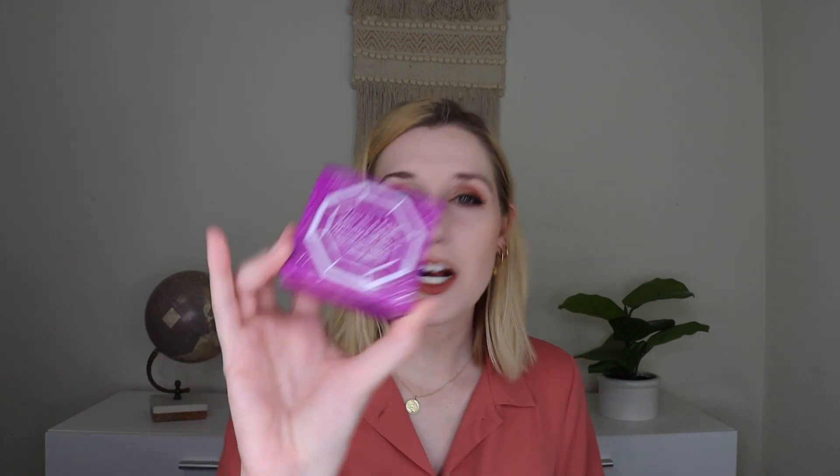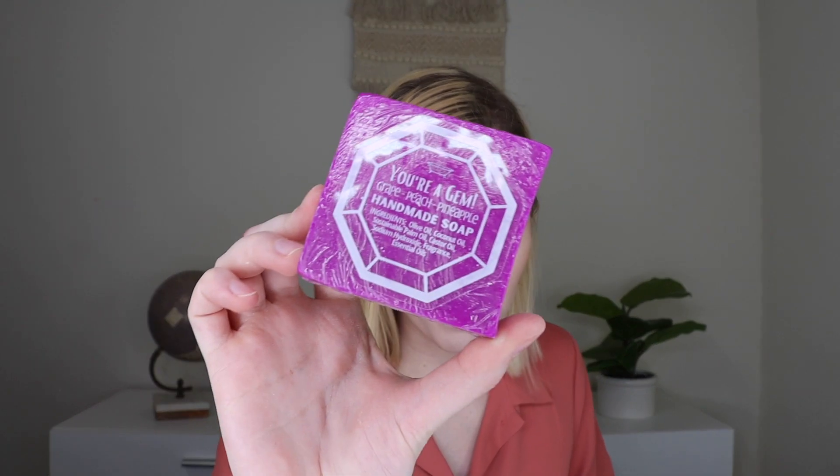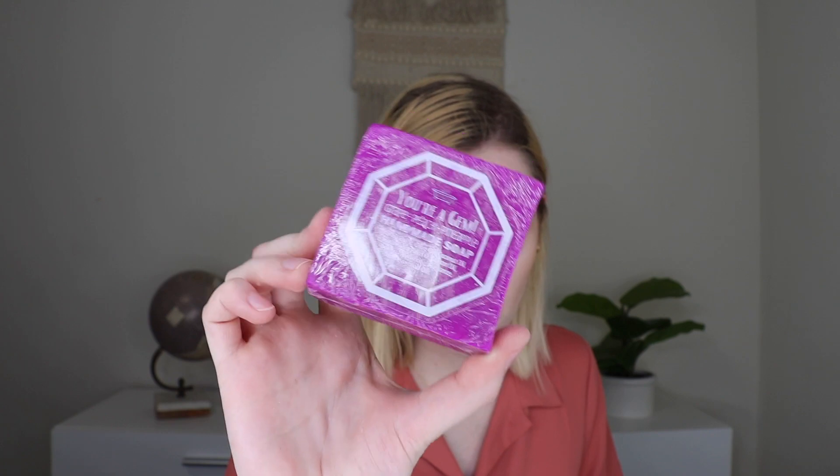So here's the repeat product, however I got mine in a different scent so it worked out well for me. This is the You're a Gem Soap Bar — the purple one, which is grape, peach, and pineapple. I like this one; I love fruity scents and this is fruity. I'll say I like the red bar better scent-wise, but the purple still smells really good, so I'm not complaining.